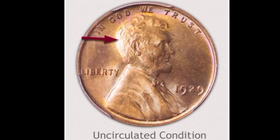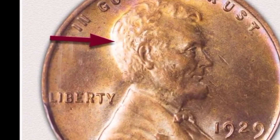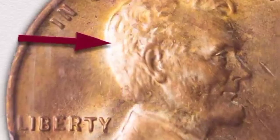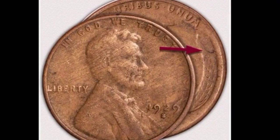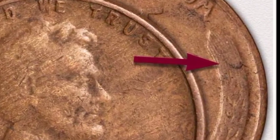This is 1929 no mint mark in uncirculated condition: coin value $100,000. This is Lincoln one cent 1929 no mint mark in uncirculated condition: coin value $62,000. This is Lincoln one cent 1929-S with a lamination error in fine condition: coin value $1.2 million dollars.